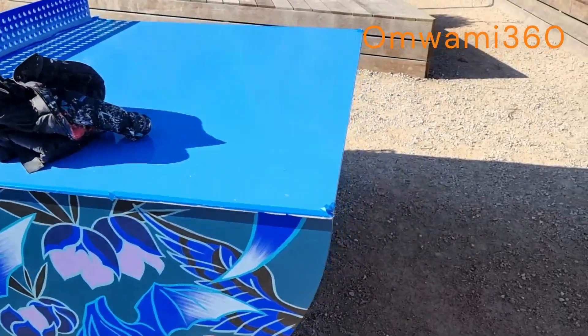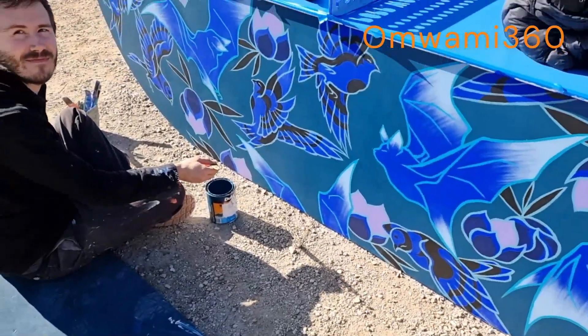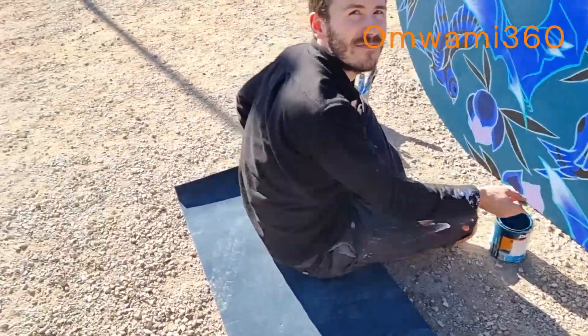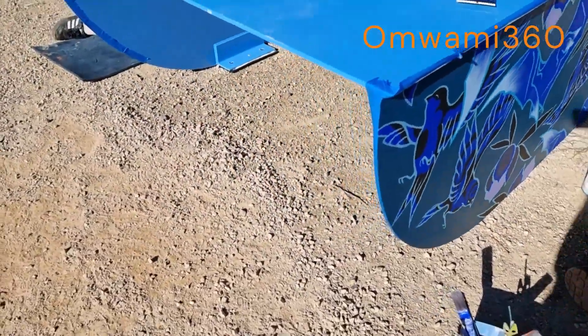I'm just showing around. I just have a channel that shows areas at random — nothing serious. I was just showing Boronia. They really developed this area — yeah, it's really developed.